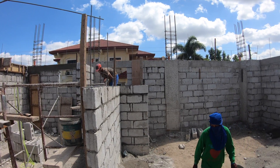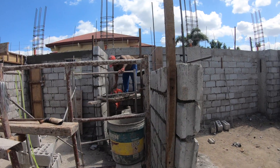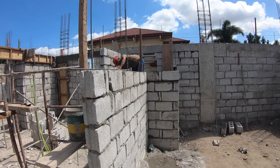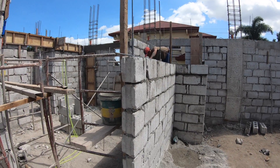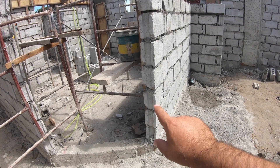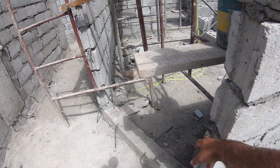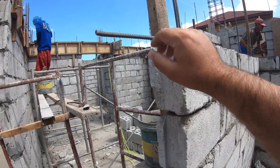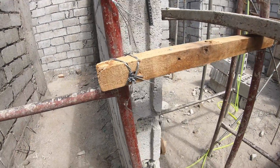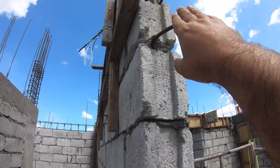Mr. Jericho is still working hollow block on the water closet and master bath. This will all be done by the end of the day — he is up to the seventh course. So they usually do a tie rod at three and then another at six, like on this side of the wall: one on the third, up, another one on the sixth, and another one up here on the ninth.